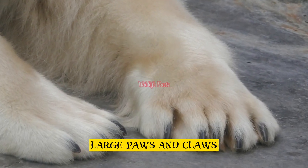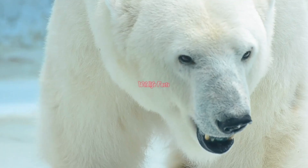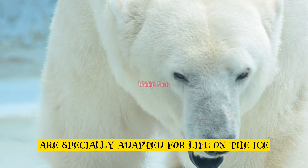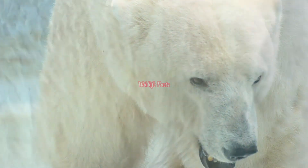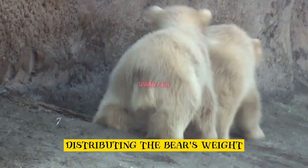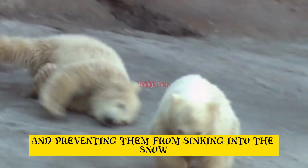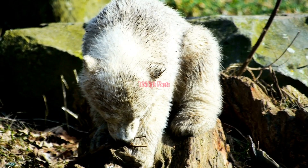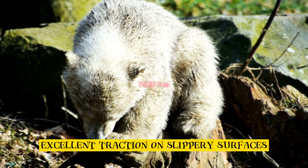Large paws and claws. Their large paws and sharp claws are specially adapted for life on the ice. The paws act as snowshoes, distributing the bear's weight and preventing them from sinking into the snow. The claws provide excellent traction on slippery surfaces.